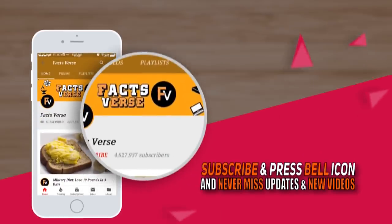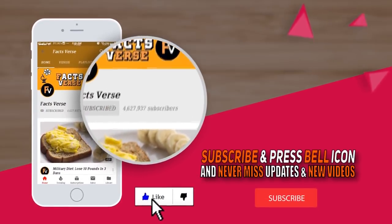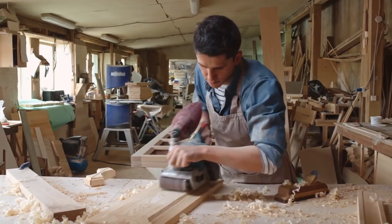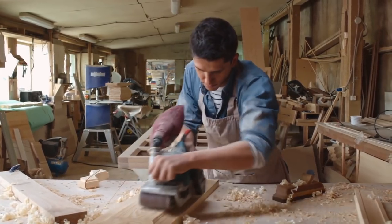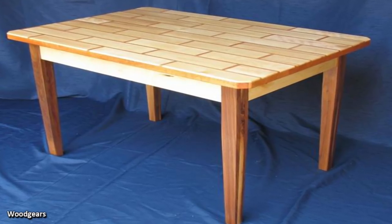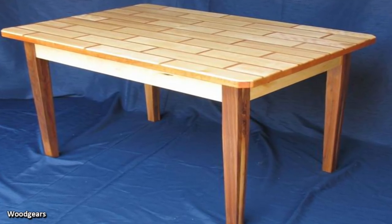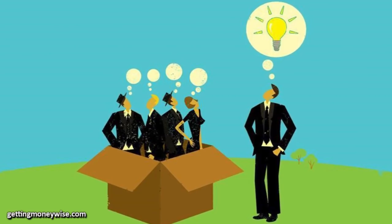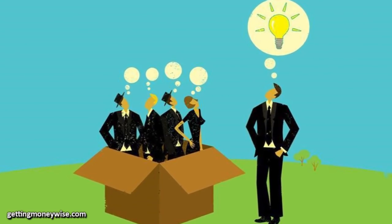Before we show you his work, click that like button, subscribe, and click the notification bell so you don't miss our future videos. This 15-year-old boy had an assignment in his woodworking class where he needed to make a table. He knew that most of the tables his classmates would make were going to be relatively similar, so he decided to do something different and create a completely unique table for his family.